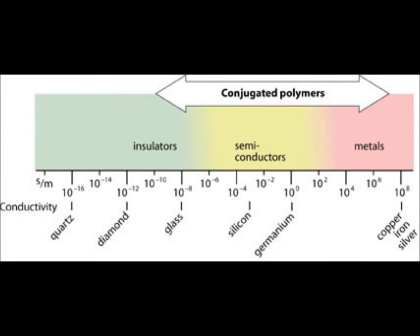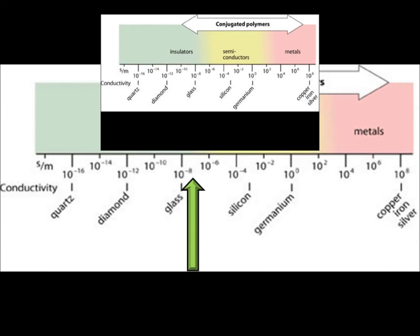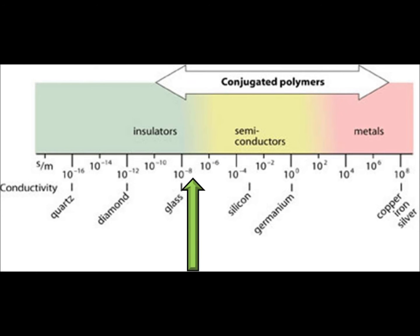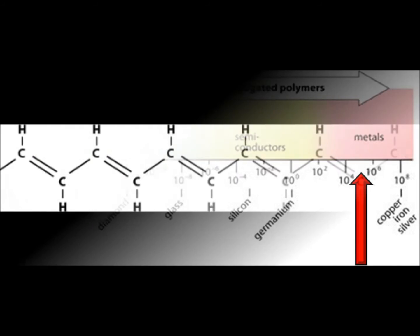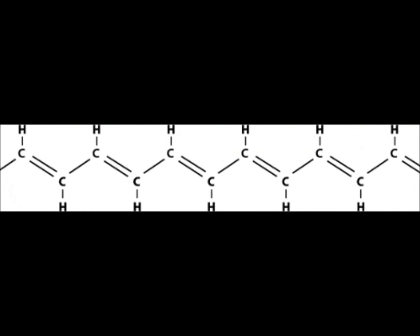Doping a conjugated polymer significantly increases its conductivity, from being practically an insulator to being almost on a par with metals. For example, doping polyacetylene increases its conductance by 10 orders of magnitude — even very small levels of doping can massively increase conductivity. And it was for this discovery, doping polyacetylene to drastically increase its conductivity, that won Heeger, Shirakawa and MacDiarmid the Nobel Prize.